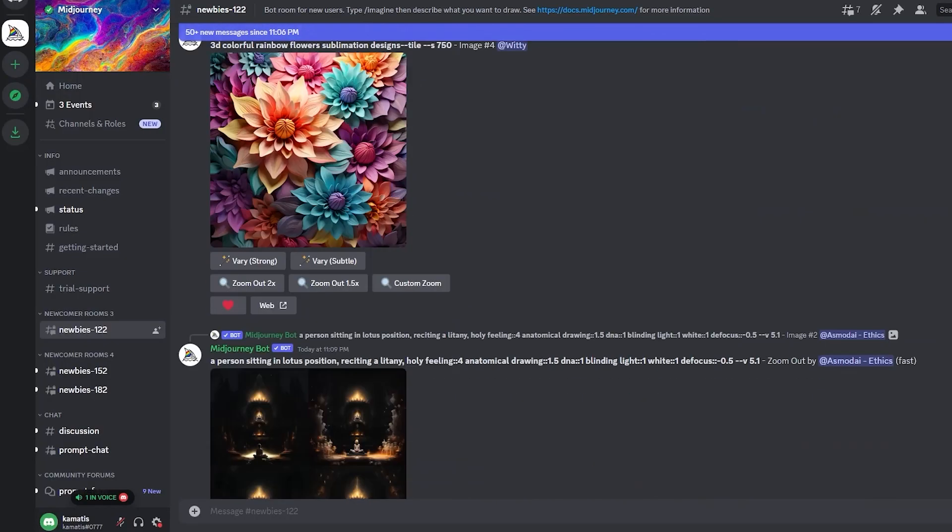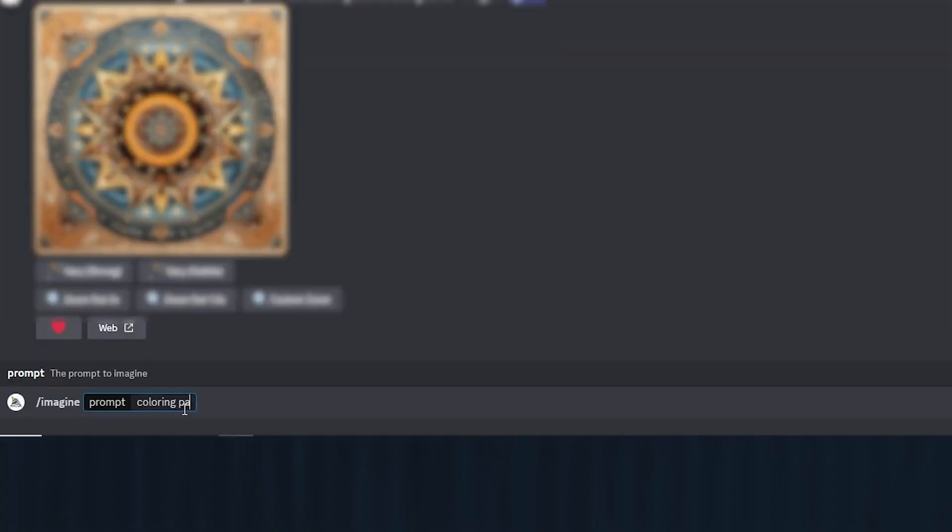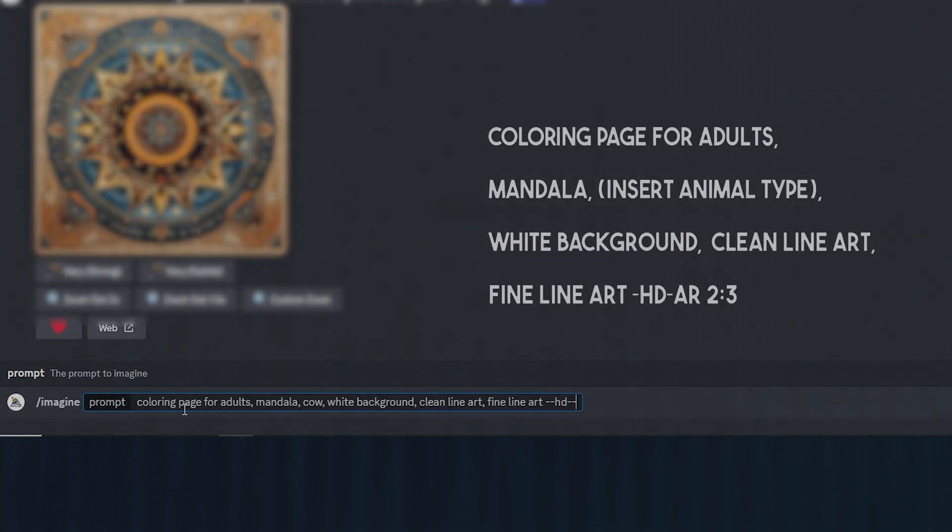Now it's time to make our Midjourney prompts, and to make them effectively we'll be using ChatGPT. We want to tell ChatGPT to give us 50 cow breeds since our niche will be cows — but obviously you can do any animal. Now that we have 50 breeds, we can start generating images with Midjourney. Here's the Midjourney prompt template you will need: 'Coloring pages for adults, Mandala, insert animal type, white background, clean line art, fine line art, --ar 2:3.' The prompt specifies a coloring book for adults in a Mandala design, with a white background, clean line art style, and AR stands for aspect ratio — 2 by 3. I left a copy of this prompt in the description.